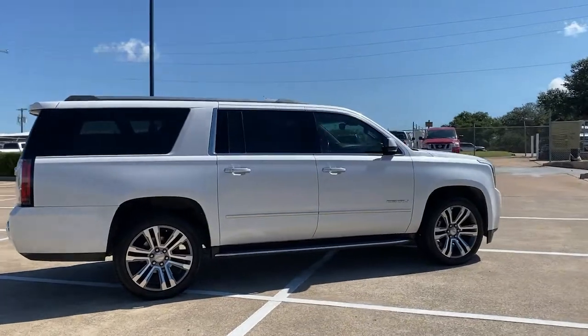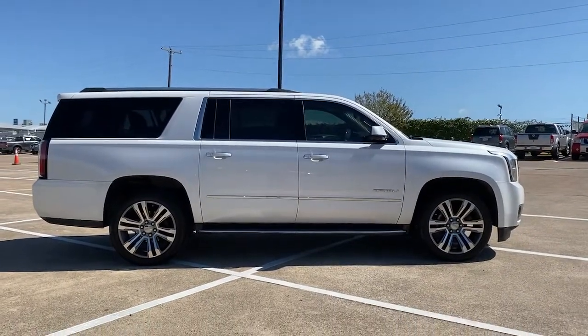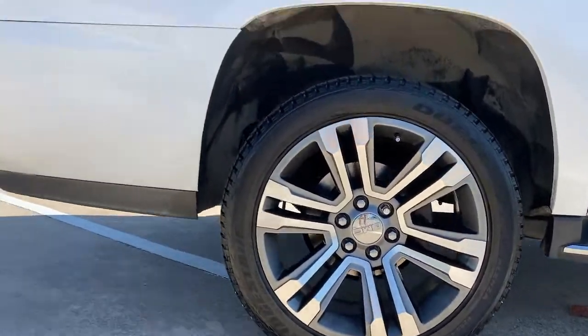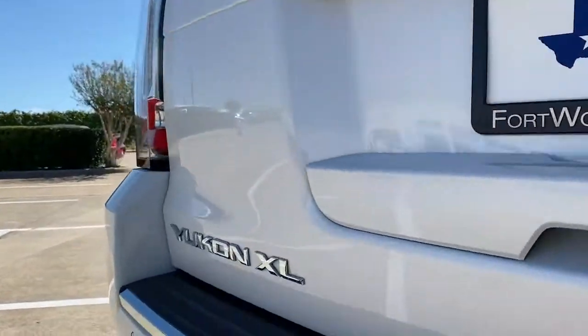These are just some of the great options this vehicle comes with: navigation system, power liftgate, electronic stability control, seat memory, trip computer, CD player, power windows, bucket seats, four-wheel disc brakes, and power steering.